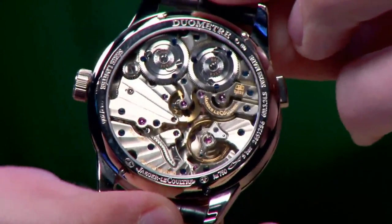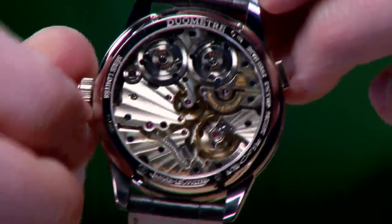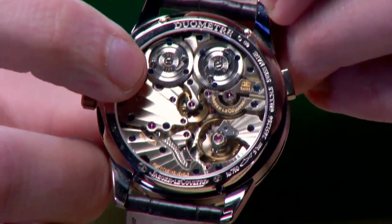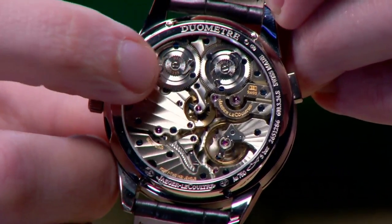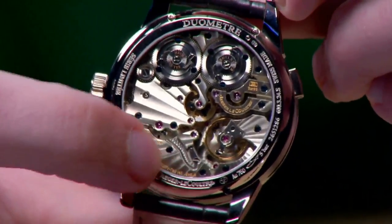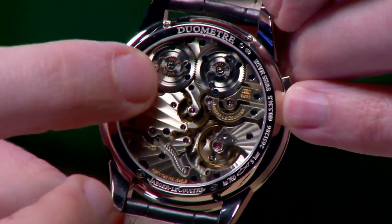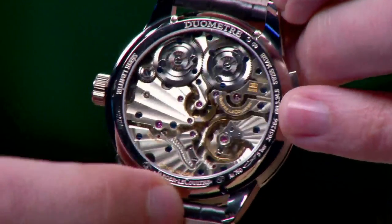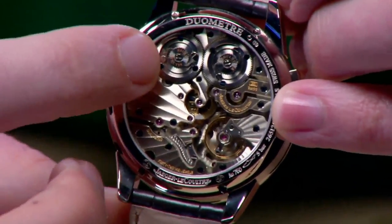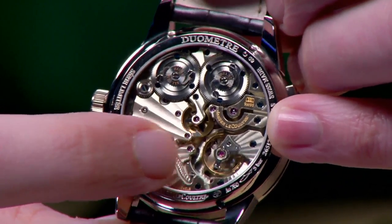Turn it over and you can see where the power comes from: Caliber 381, twin mainspring barrels, each with a 50-hour power reserve. You turn the crown in different directions to wind each barrel. Note the exquisite pocket watch style double ratchets on each wheel with blued screws. This is as good as it gets from Le Sentier — Jaeger-LeCoultre de Grande Maison — producing a movement that looks like a pocket watch. It uses German silver, but since we are in the Swiss watchmaking region in the canton of Vaux, we call it Maillechort: nickel, copper, zinc. That's why all the bridges and plates have a golden hue, not the silver of rhodium-plated brass on a conventional watch.